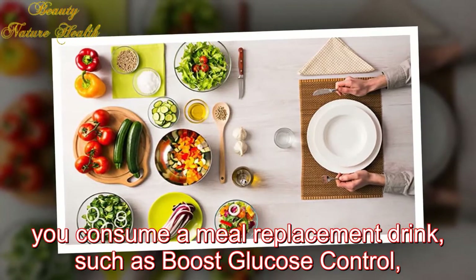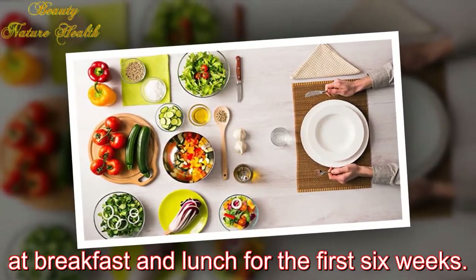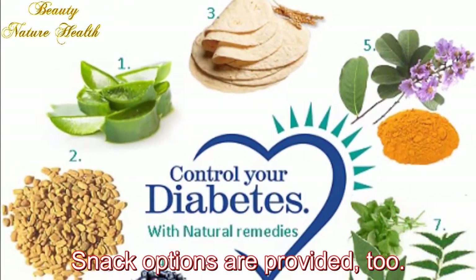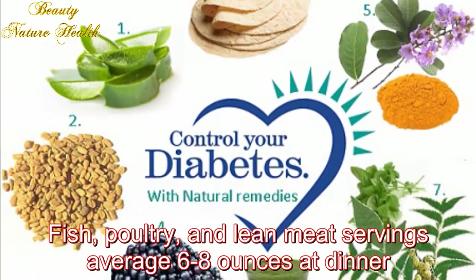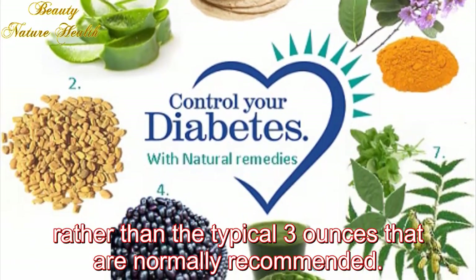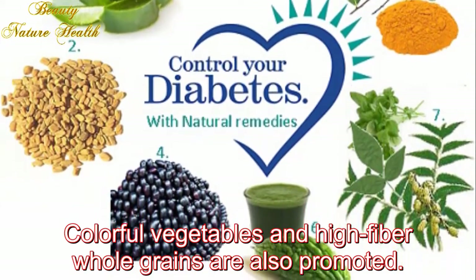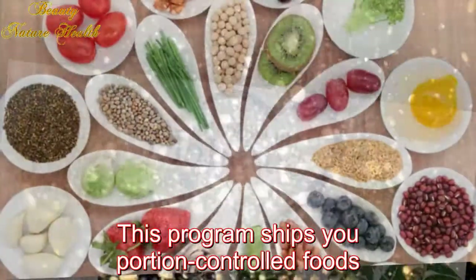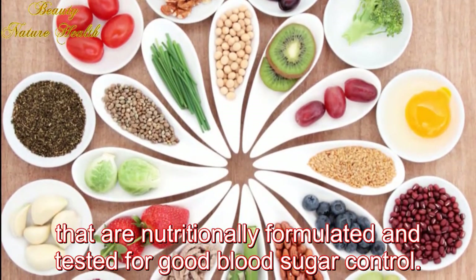What you eat: To keep calories and blood sugar in check, you consume a meal replacement drink such as Boost Glucose Control at breakfast and lunch for the first six weeks. For dinner, you choose from 14 structured menus with recipes; snack options are provided. Fish, poultry, and lean meat servings average six to eight ounces at dinner. Colorful vegetables and high-fiber whole grains are also promoted.